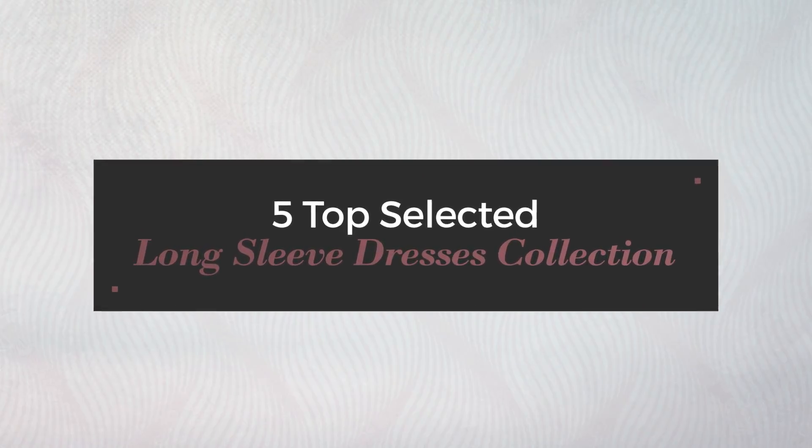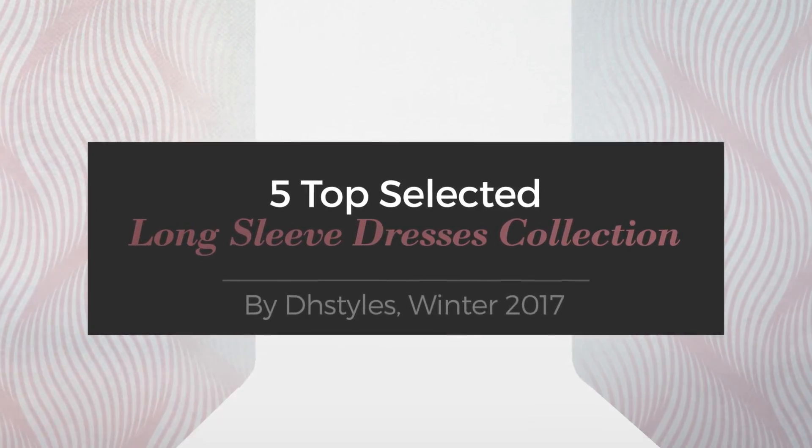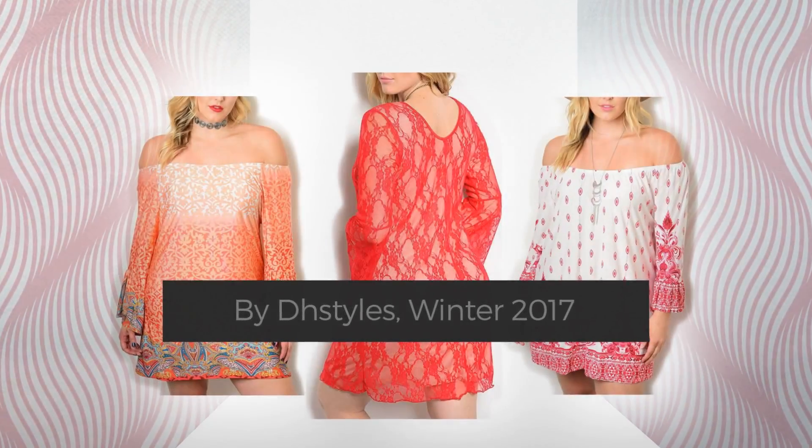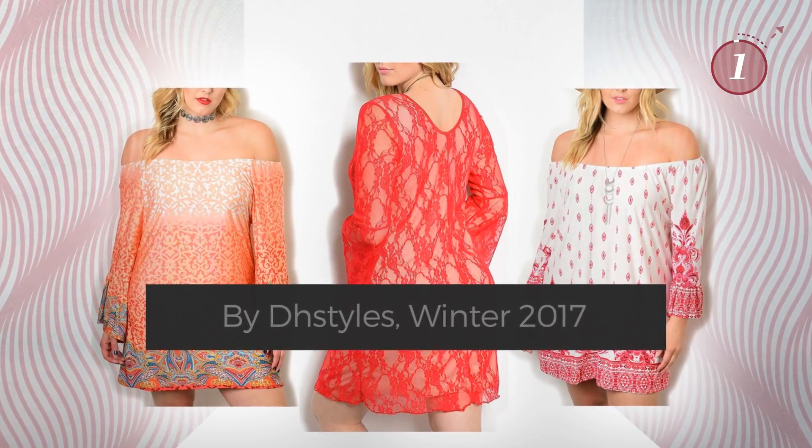5 Top Selected Long Sleeve Dresses Collection. ByteStyles, Winter 2017. At any time, click the circle and get the details about your favorite dress.